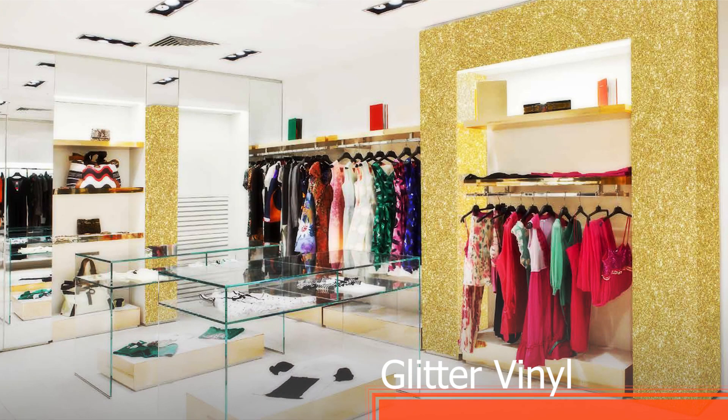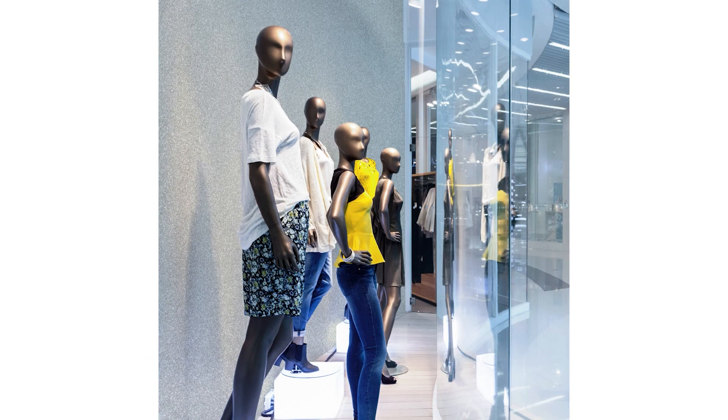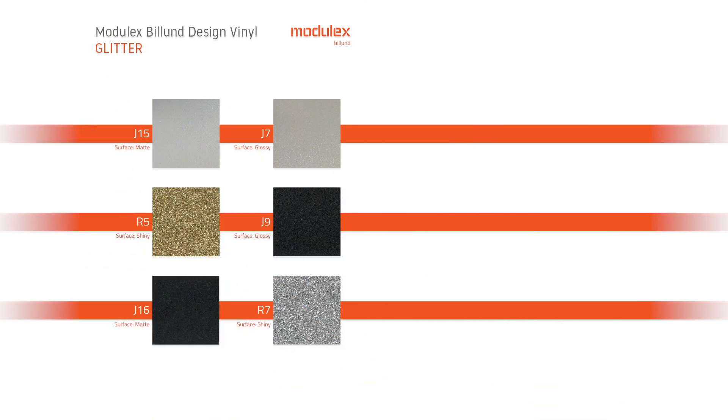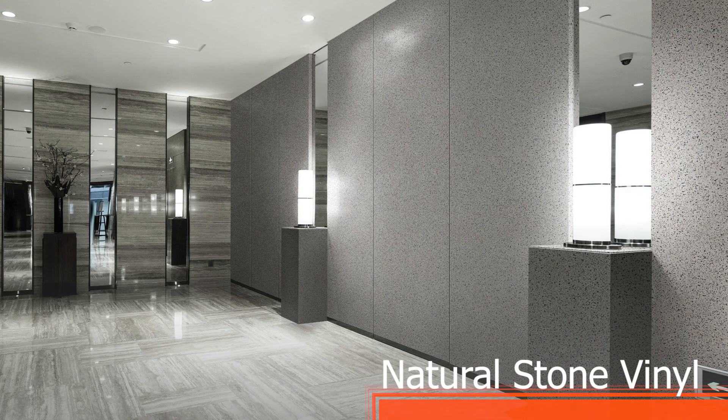Are you looking for a disco inspired interior? Choose our glitter range with its unique glamour and gloss. Whether or not they are colourful, your rooms and shop windows will dazzle with this vinyl. Suitable for any purpose, our glitter vinyl will add a matchless charm and a brilliant decor touch to bring your rooms back to life in an original way.